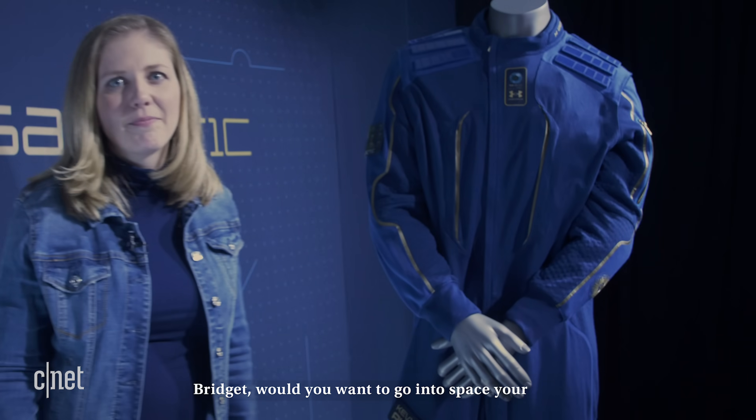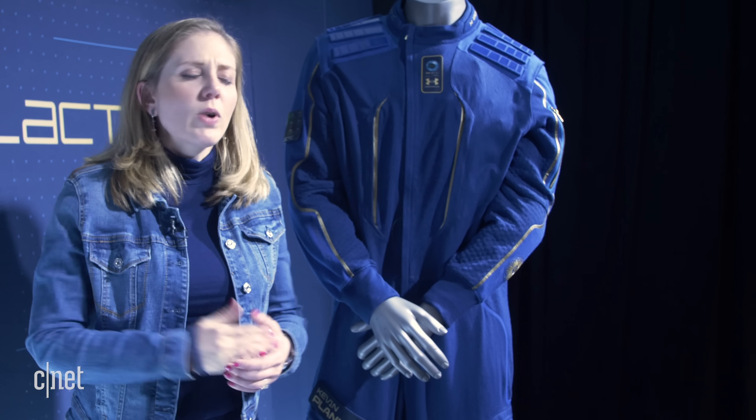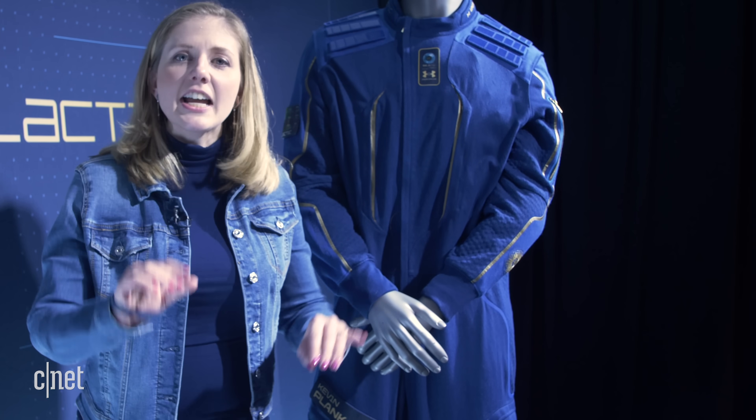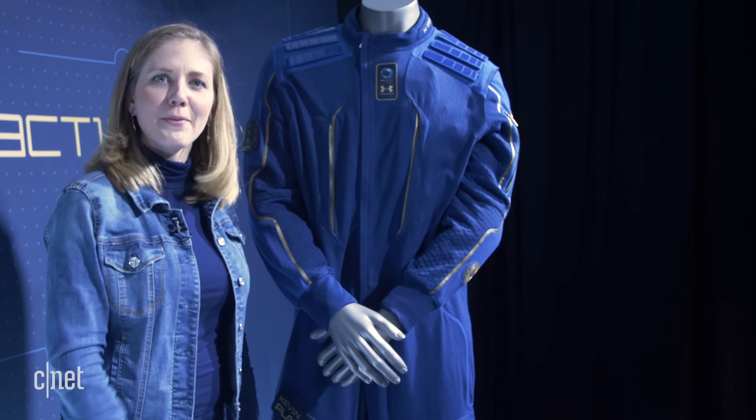Let me know in the comments what you would put in the pockets of this suit — what would you take with you on a trip to space? Would I go into space? Yes. I'm a little scared, but this is like a dip into space — we're just going to go up a little bit and come back down. I think I could do that. As for Mars, I'll let the future kids of tomorrow do Mars. I'm okay with this though.